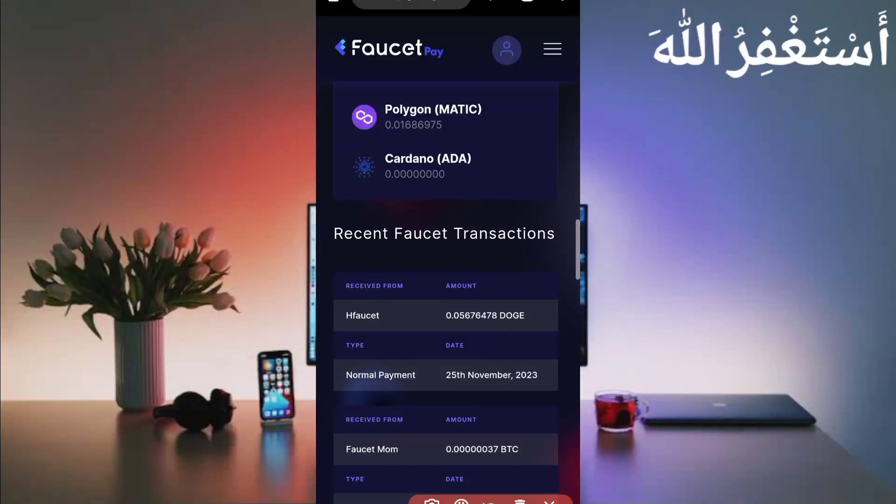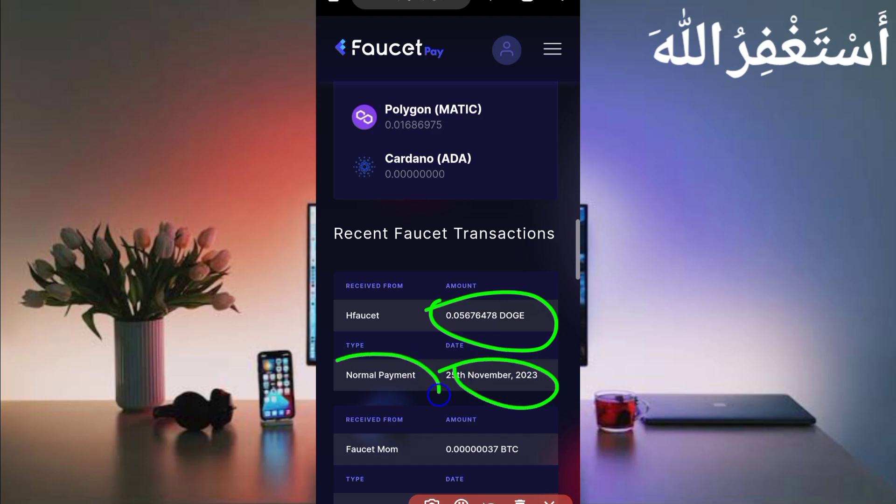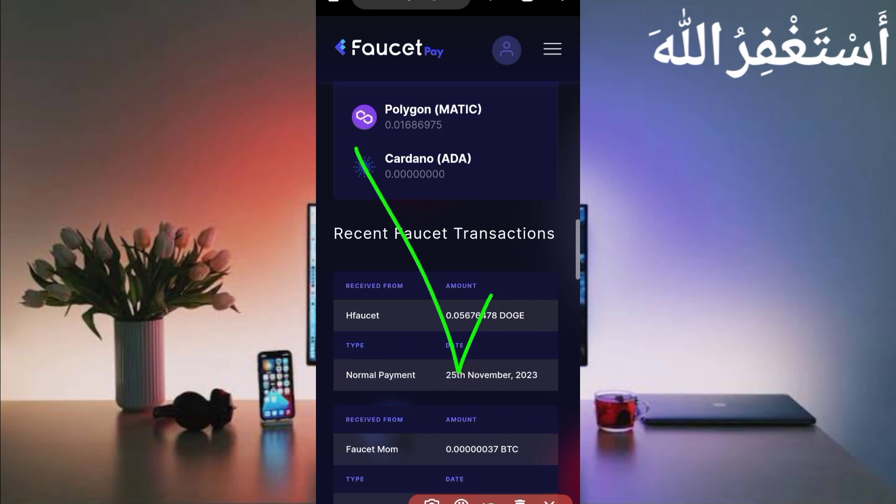Here you can see this website sent me 0.05676 Dogecoin. You can check out today's date and the payment. This website is 100% legit and paying.